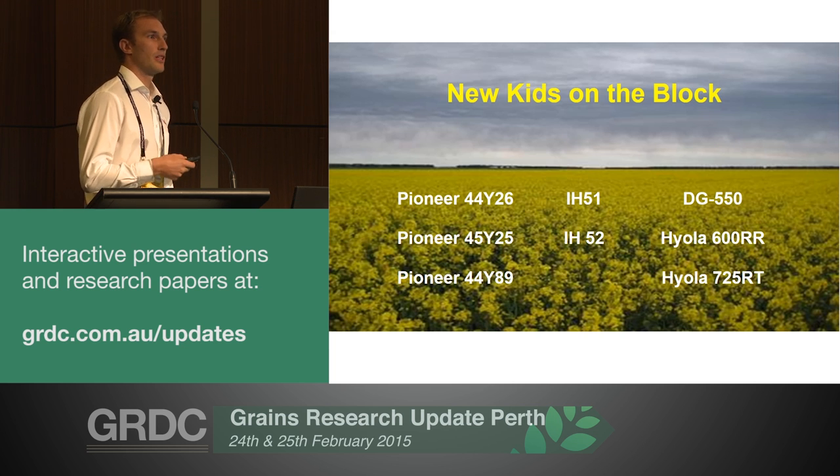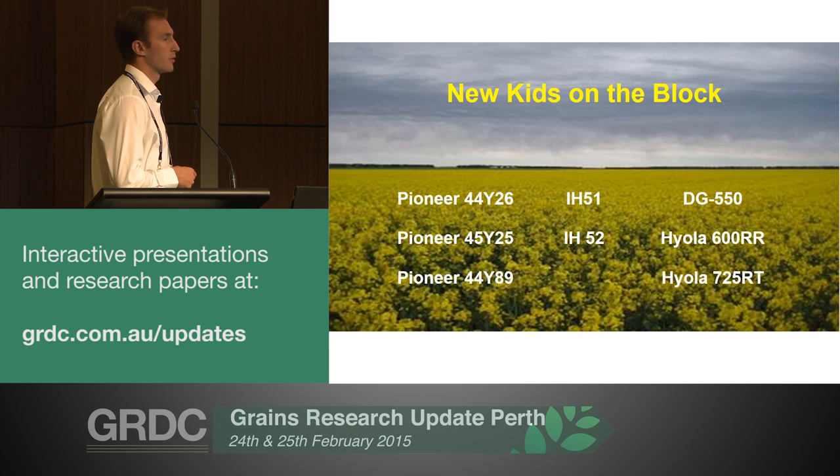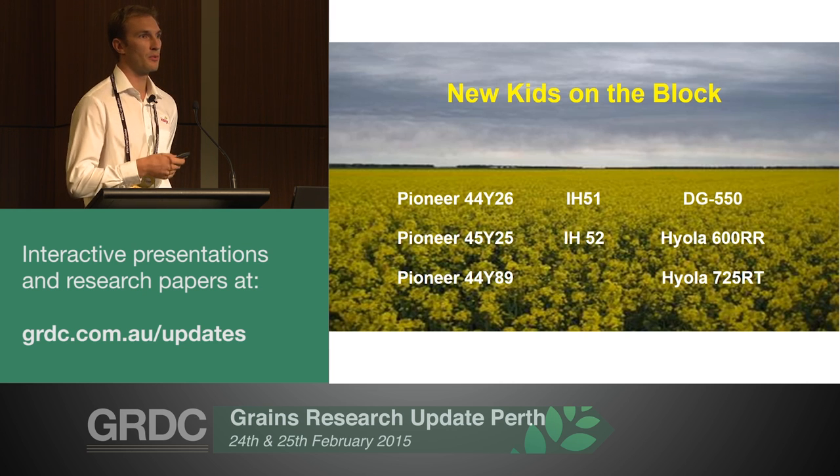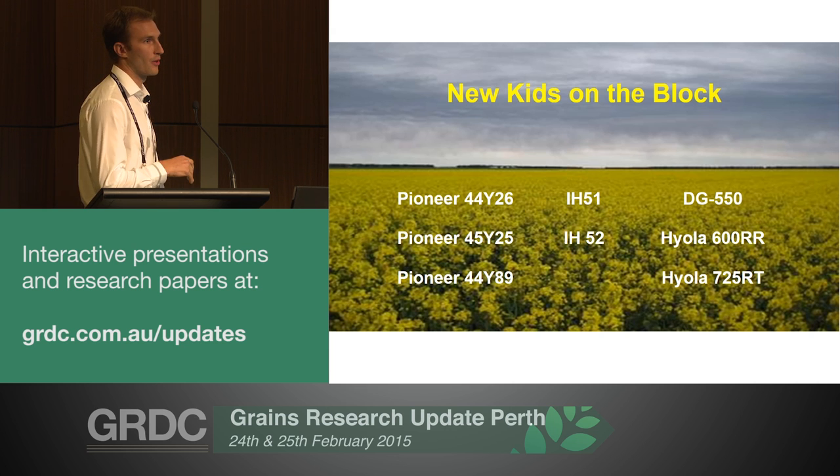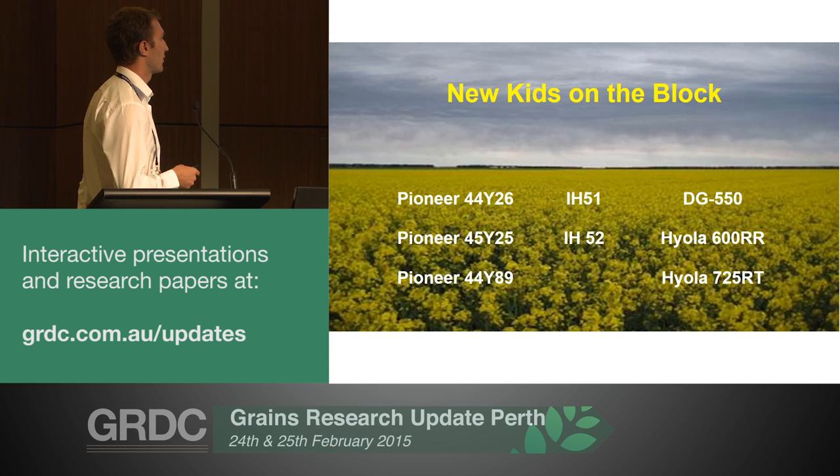IH52 is a line that's replacing IH50. So far it looks like a fairly good replacement where growers are happy with IH50. DG550 is Dynagro - it's midfield, and we'd probably like to see another season from it.